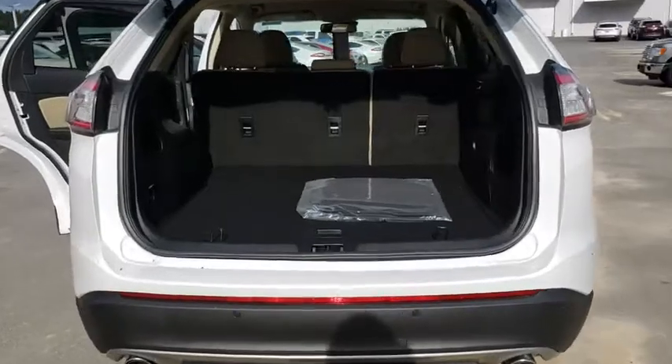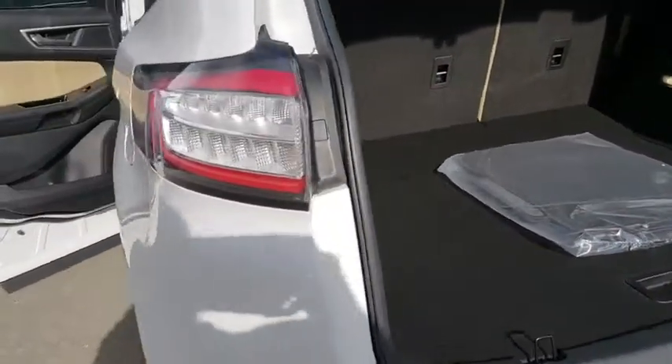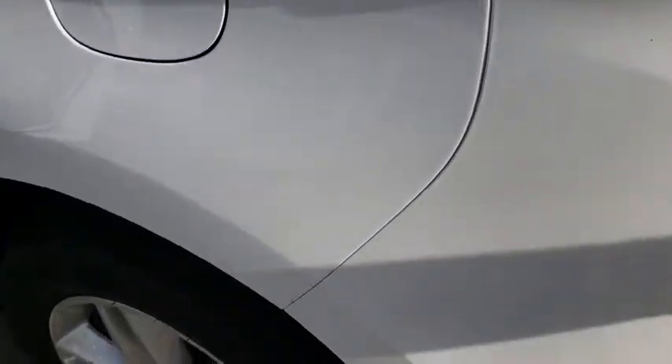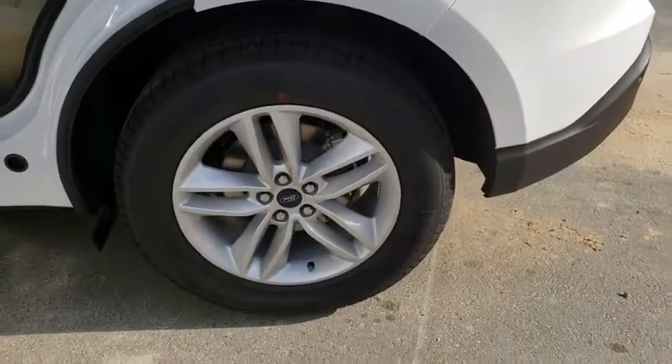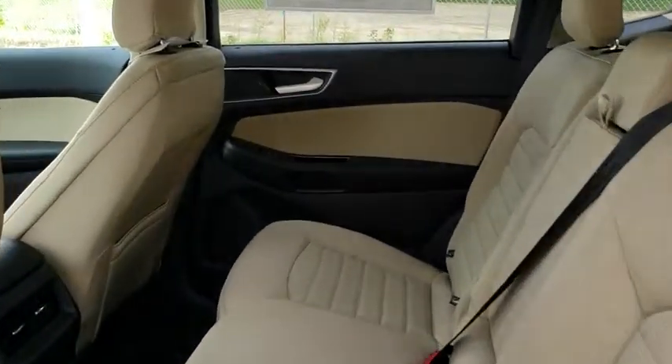Here are some of this vehicle's great options: stability control, traction control, power passenger seat, anti-lock braking system, steering wheel audio controls, keyless entry, backup camera, Bluetooth, leather-wrapped steering wheel, and power steering.